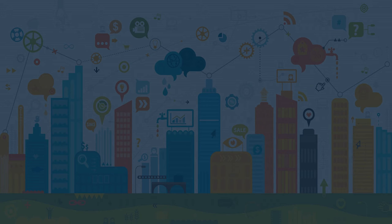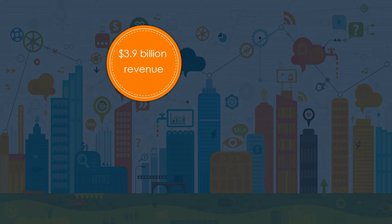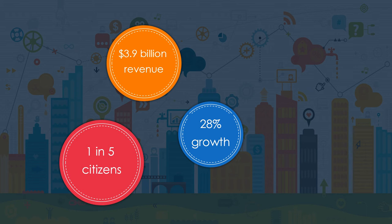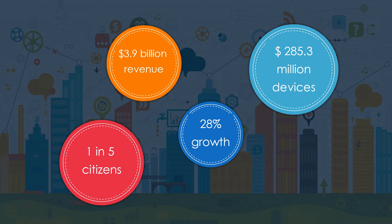Two years back in 2014, the global wearable device market size was valued at $3.9 billion. With advancement and groundbreaking research in the IoT and health industry, the rate is expected to grow at 28% over the forecast period. US citizens are becoming more aware about health-related issues and 1 in 5 Americans now own a wearable device, as per a 2014 PwC report. By 2020, a projected 285 million health devices will be active.